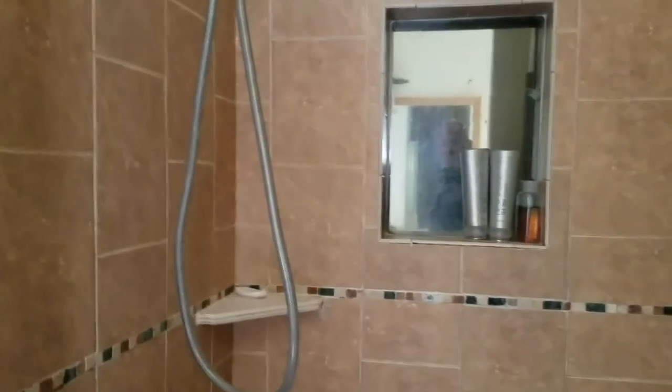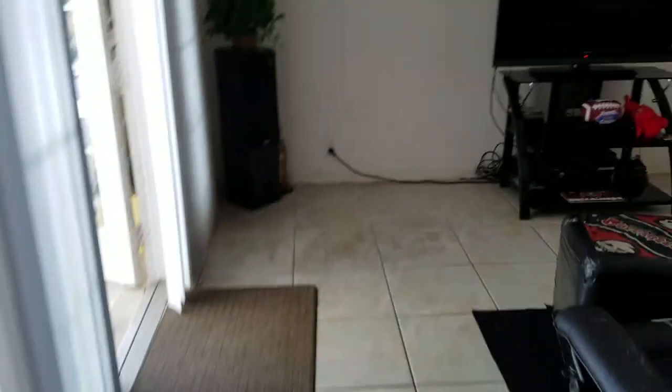The mirror in there is actually pretty cool. The bathroom is in good shape and could use a little paint and touch-up, but other than that it's pretty good. The carpet needs to be replaced in the bedroom.